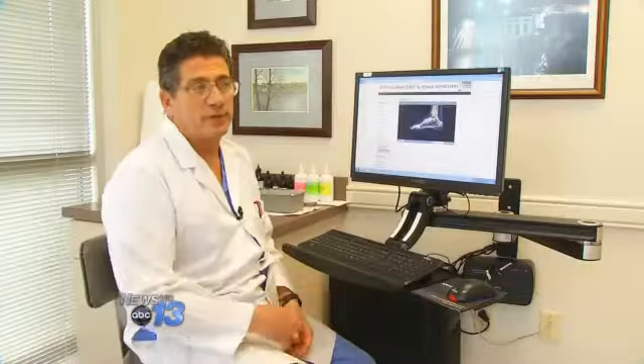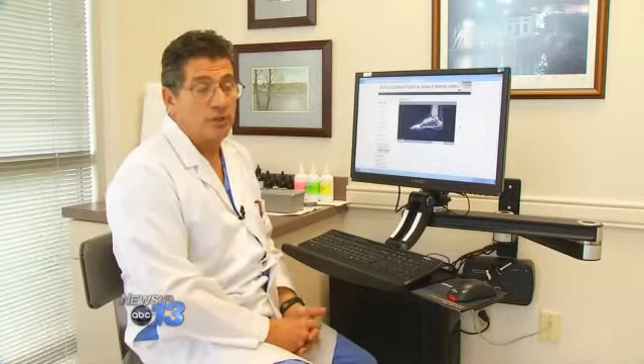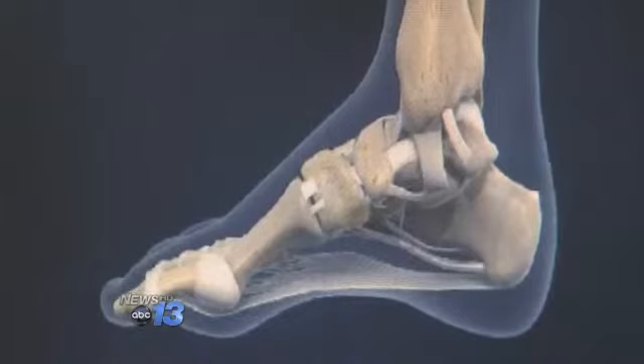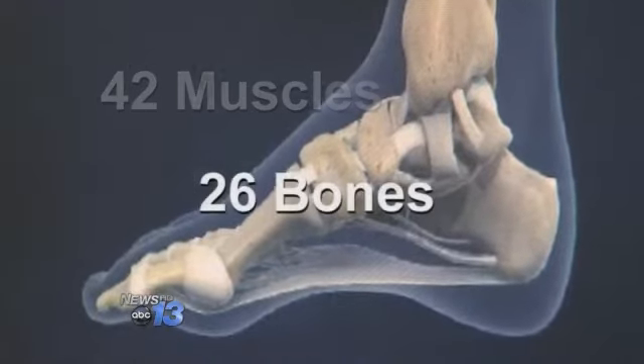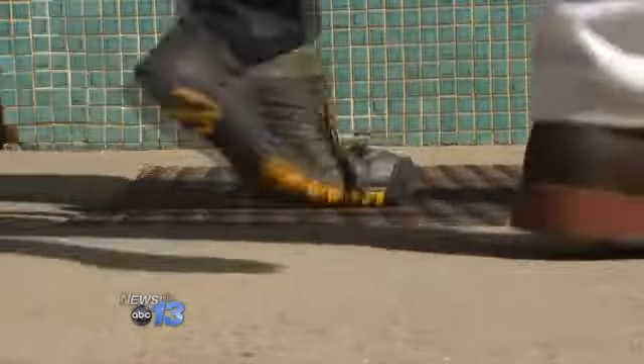They start an exercise program without proper pre-exercise stretching, and that's what causes injuries. The human foot has 42 muscles, 26 bones, 33 joints, at least 50 ligaments and tendons, all working together to handle hundreds of tons of force.